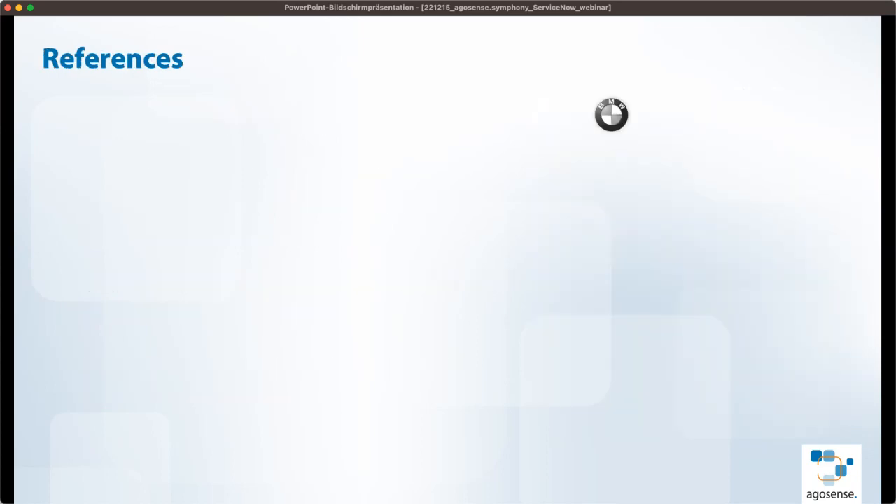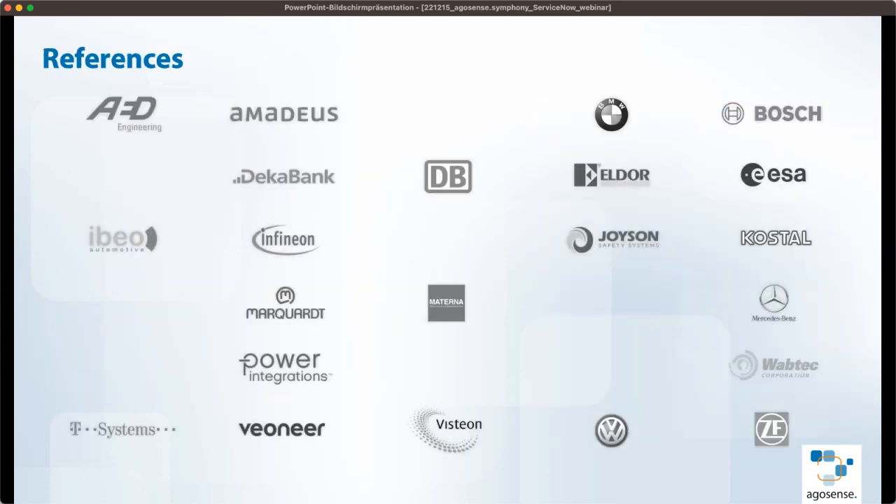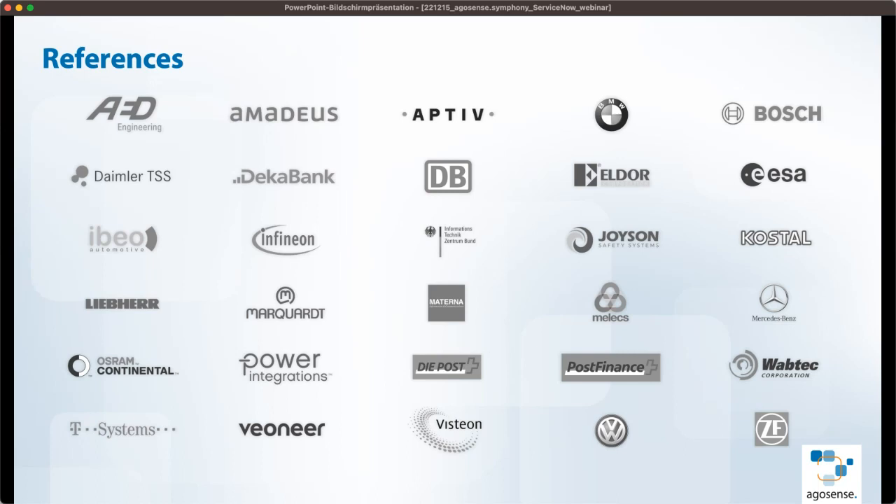A lot of well-known companies are relying on AgroSense. Here is an excerpt of our customer list. If you need a firsthand impression from one of our customers, just get in touch with us and we will connect you — our customers are usually very happy to talk to other prospects or users of our products.